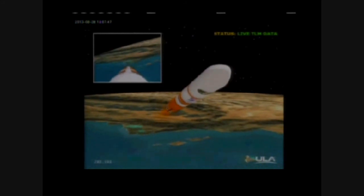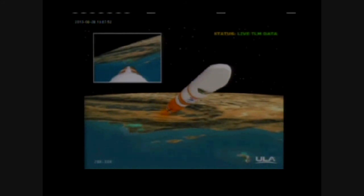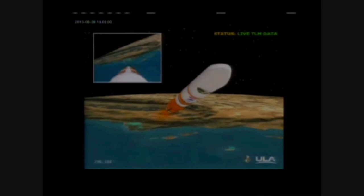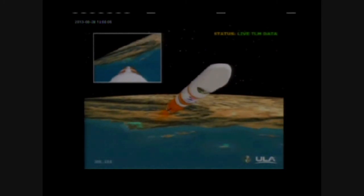USO — establish solid motor S&A. Arm permission is safe. Still looking good. Coming up on the five minute mark. Five minutes into the flight. About 20 seconds remain until we get the command to go to the partial thrust mode in the core booster.